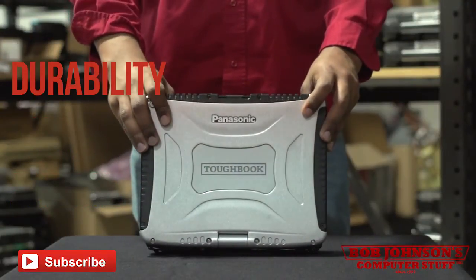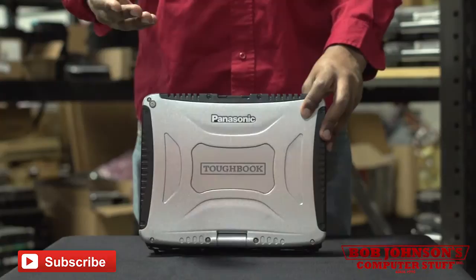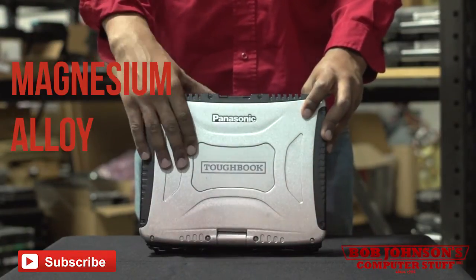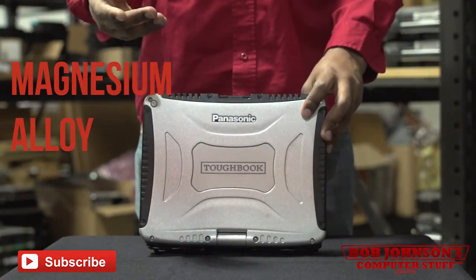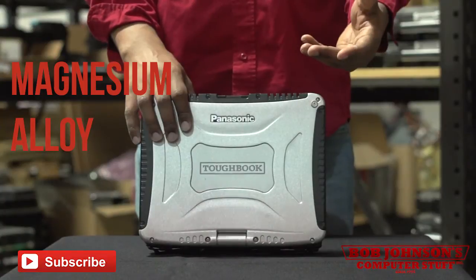In the category of durability, none rivals the CF-19 in its ruggedized encasing. The CF-19 is encased in a magnesium alloy — magnesium being the lightest structural metal — and it protects from up to a 6-foot drop with an IP65-certified design.